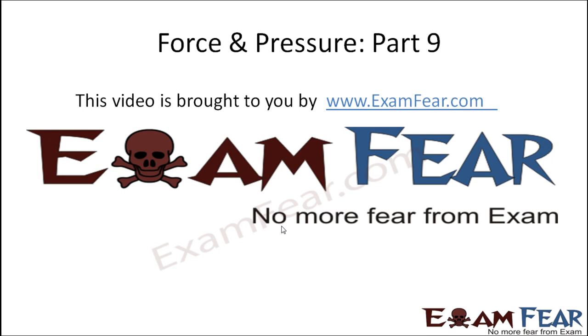Hello friends, this video on force and pressure part 9 is brought to you by examfear.com. No more fear from exam.